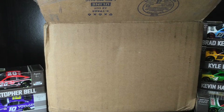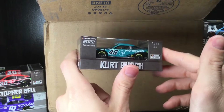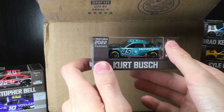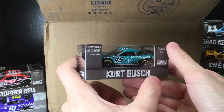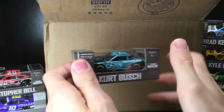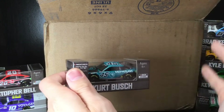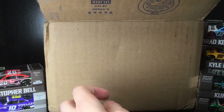Oh, the first-ever Kurt Busch Toyota diecast ever made — the MoneyLion Toyota Camry! It has been a season to remember and a season to forget for Kurt Busch. He was running so well — he won at Kansas in the Jordan car, and I've seen the 1:64 scale of that. If you have not pre-ordered that piece, I cannot stress it enough — it's fantastic, with no confetti from what I've seen, so you can use it for diecast stop motions. Incredible MoneyLion paint scheme.